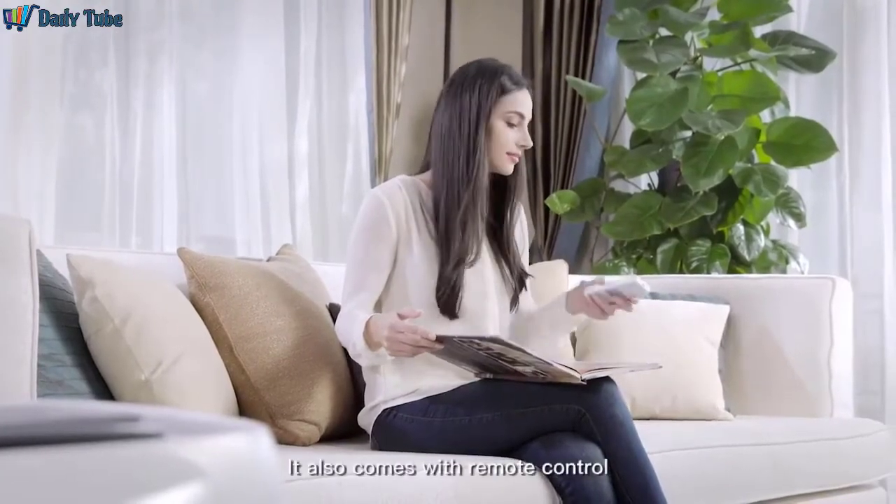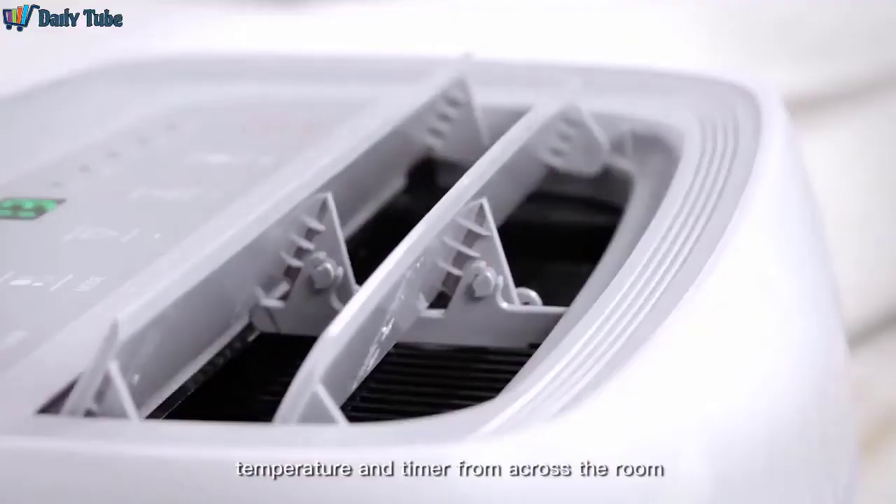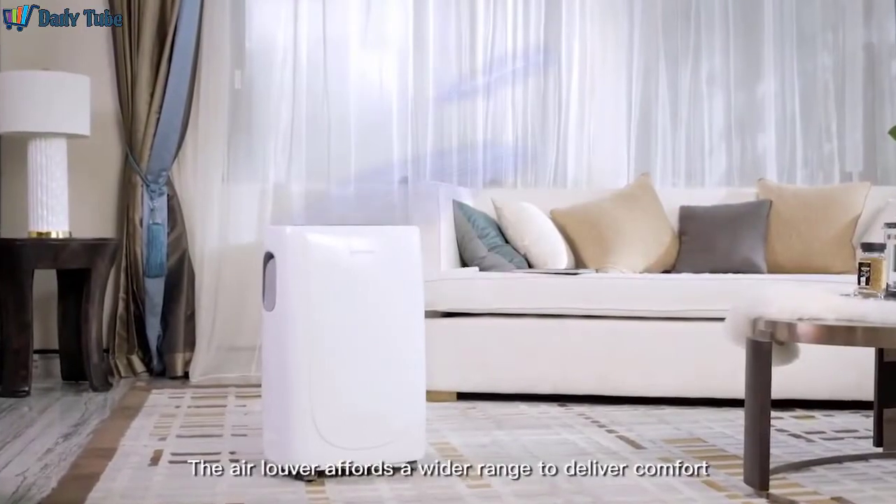It also comes with a remote control. You can adjust fan speed, temperature, and timer from across the room. The air louver affords a wider range to deliver comfort.